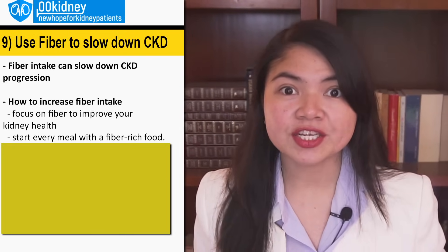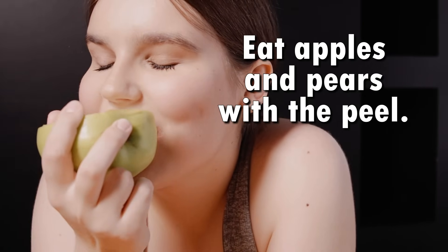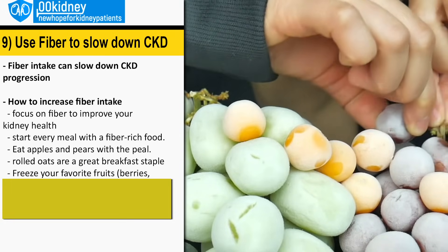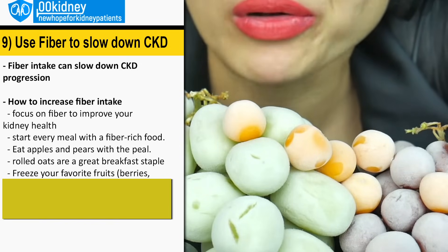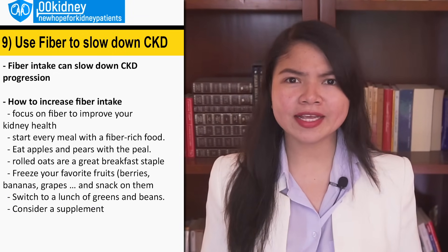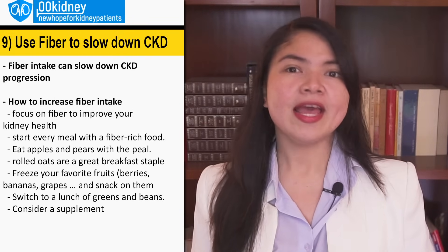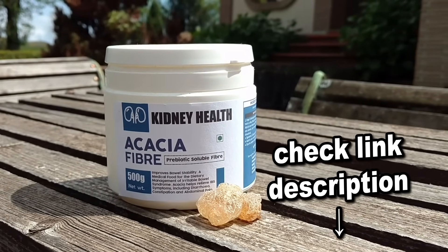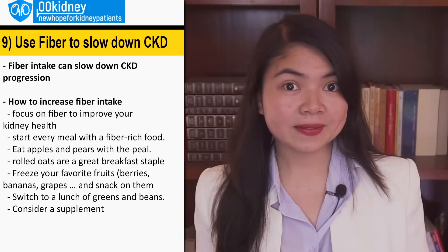Make sure you are starting each and every meal with a fiber-rich food. Eat apples and pears with the peel. Turn rolled oats into your breakfast staple number one. Freeze your favorite fruits such as berries, bananas, and grapes, and snack on them when you're hungry. Switch to a lunch of greens and beans. You can also add a supplement of acacia fiber, but keep in mind that supplements are not a replacement for a healthy diet.